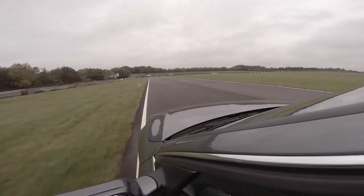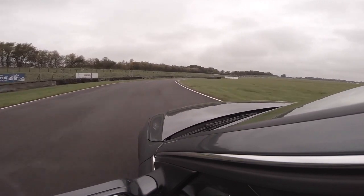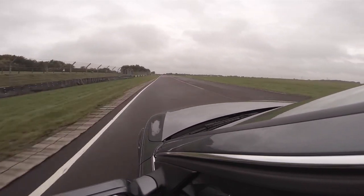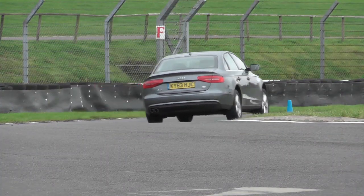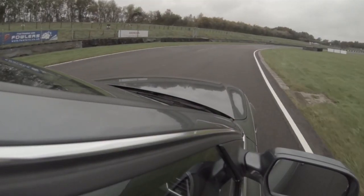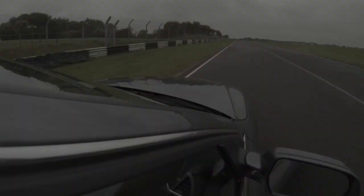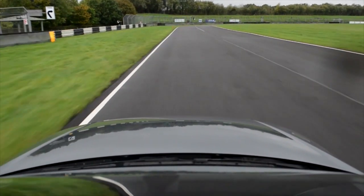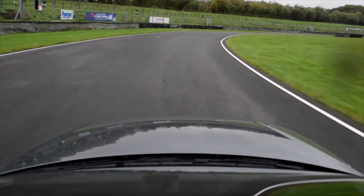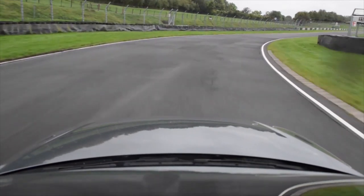Tower is a medium speed corner, but there are two important details that you must consider. It turns through more than 90 degrees, so it's tighter than it looks as you approach. And second, the middle part is hidden, partly by the Marshall's hut, but also because the road falls away in the second half and that rolls the camber away from the turn. It's very easy to pile into Tower too early, diving for the first apex you can spot, but then as you reach the second half, the road tightens and the camber drops away.